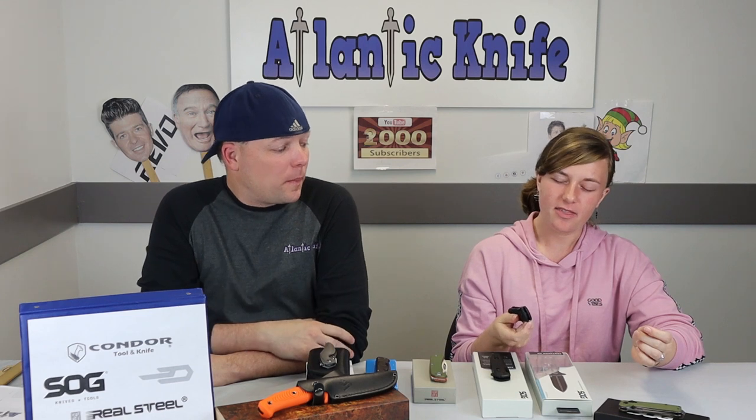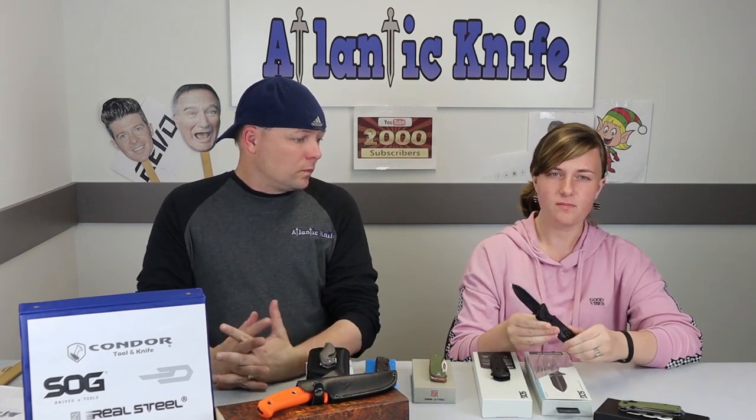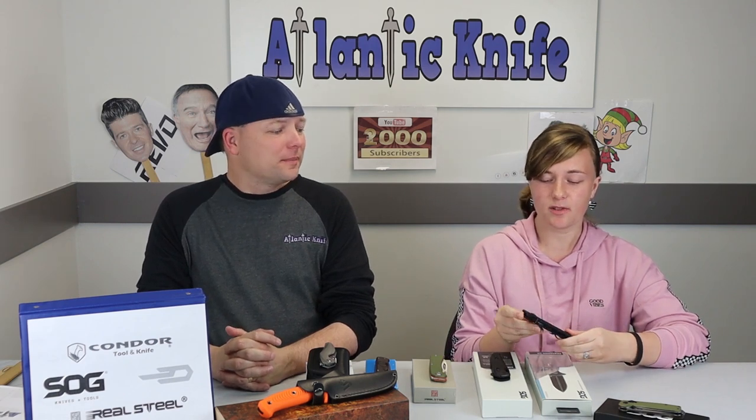I like the pivot lock and the spear-point blade. I think it's more of a heavy-duty EDC alternative compared to a regular pocket knife — it's not going to break on you while you're using it. It cuts very well. It's good on jimping on both the top of the handle and the back, allowing for good grip. The pocket clip is a bit small, but it works. I think it's a good knife all around.